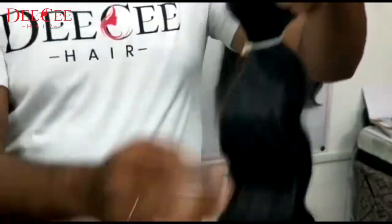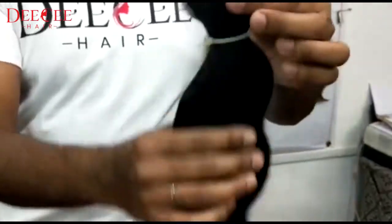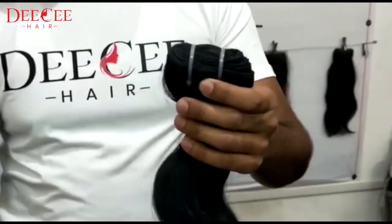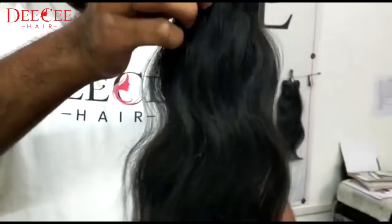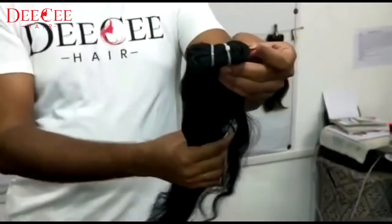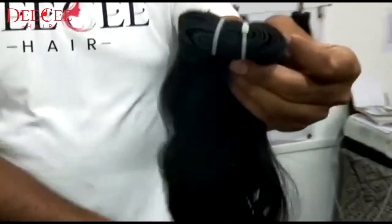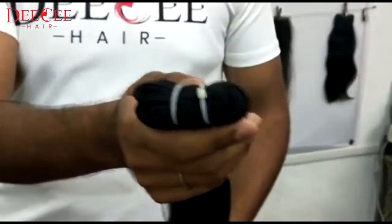You can check and see the quality. It is premium quality. It is also a natural wave. We have many types of length and texture products.